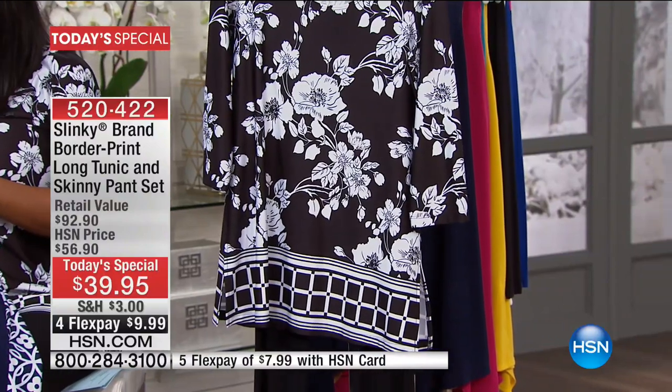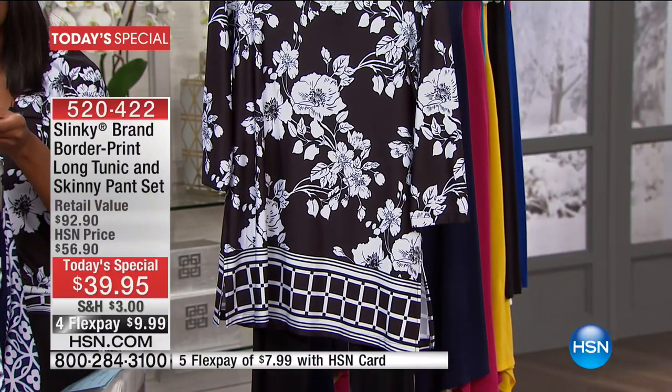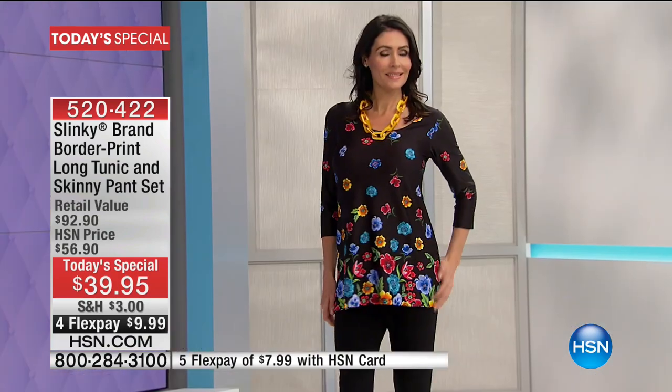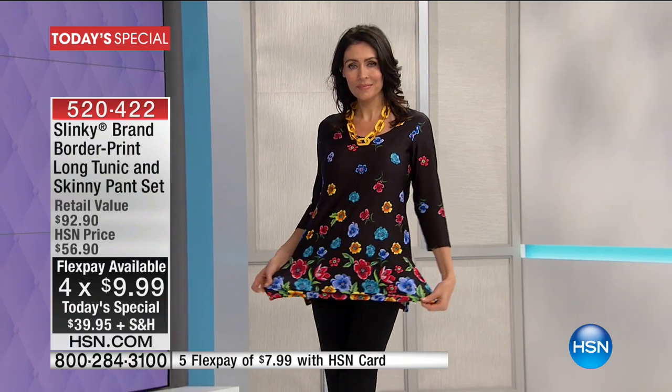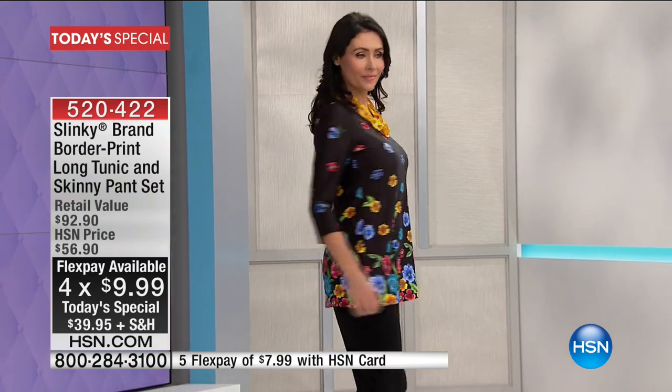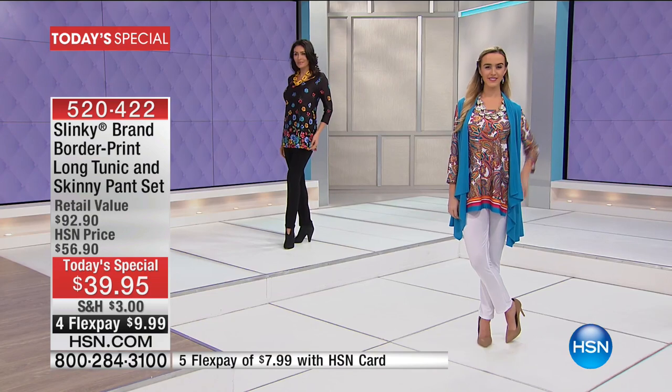The one I'm wearing is your black and white floral, and it comes along with black pants. The hard part is choosing which print you want because there are a number of them and they're all different. Slinky didn't just change the color and keep the same print — everything is its own print, its own personality, and its own character.